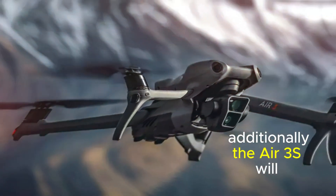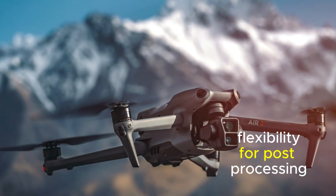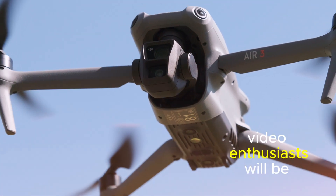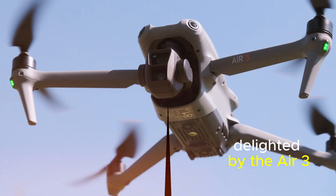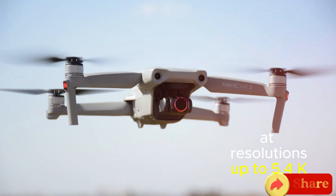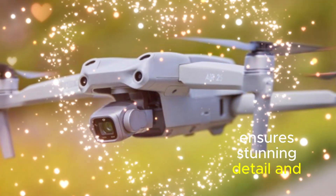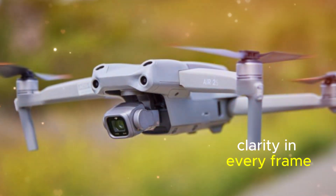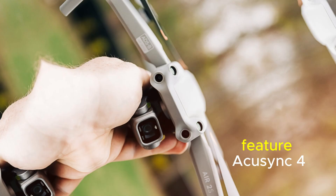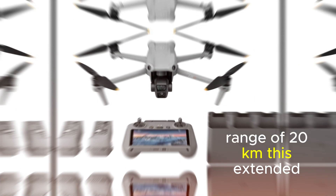Additionally, the Air 3S will support D-Log, a color profile that provides greater flexibility for post-processing. Video enthusiasts will be delighted by the Air 3S's ability to capture footage at resolutions up to 5.4K, ensuring stunning detail and clarity in every frame. Furthermore, the drone will feature OcuSync 4, a transmission technology that allows for a maximum range of 20 kilometers.